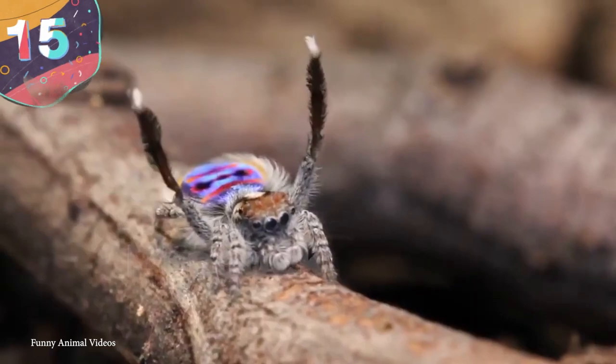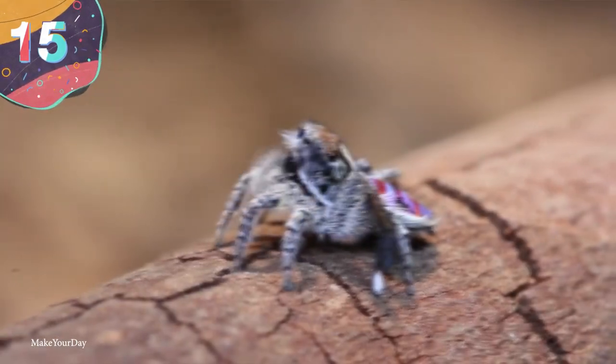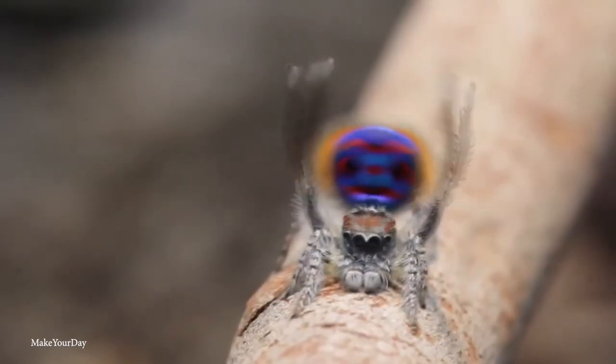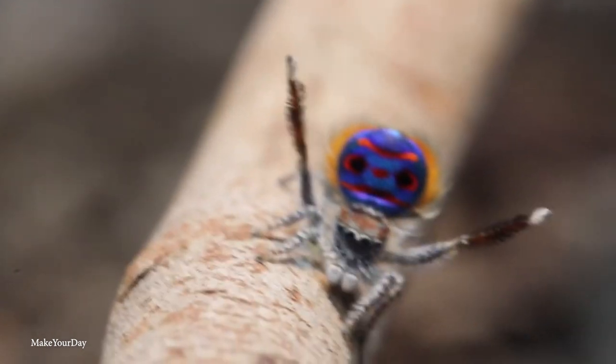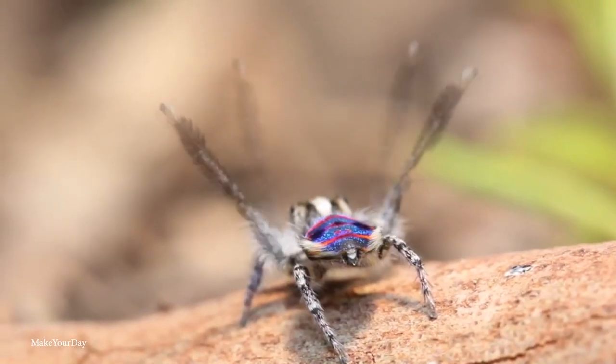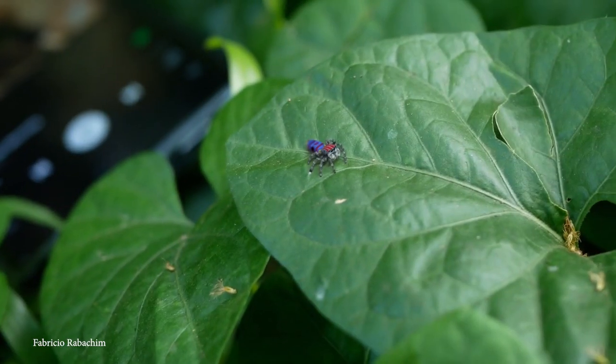Number 15: Peacock Spider. Apart from always looking like they're incredibly pleased to see you and are apparently opening their arms to invite you in for a hug, the peacock spider would deserve its place on this list of colorful creatures even if it didn't appear to be extremely friendly. It's probably best not to give it a hug — it's very small and you wouldn't want to crush it.